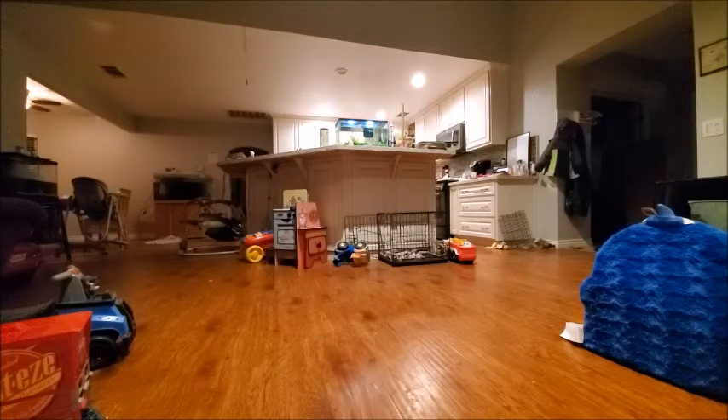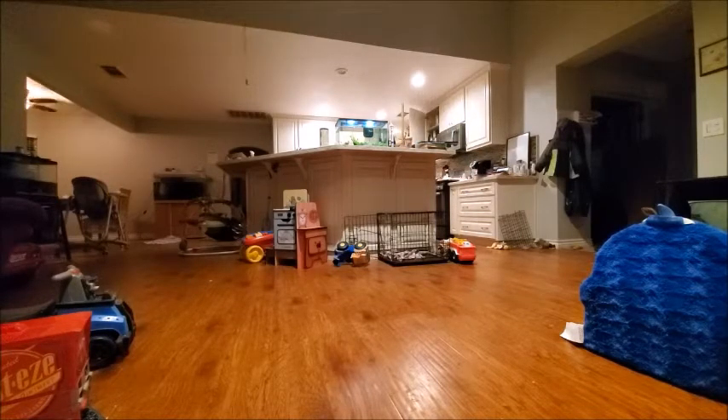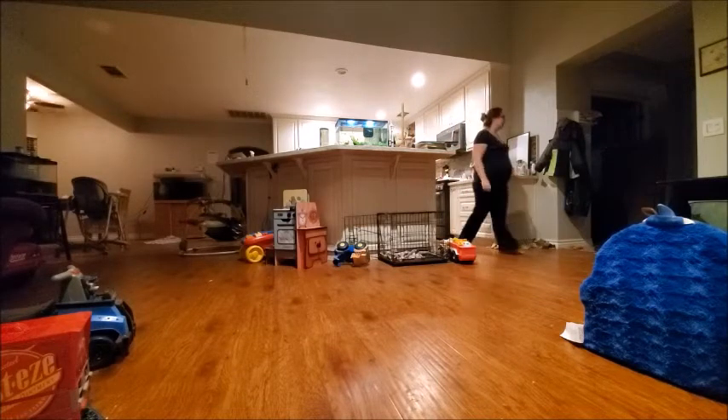I'm going to get a drink of water first. It's turkey — get my turkey out. Sorry about that. Anyway, here we go. Get my turkey out. Get my puppy.